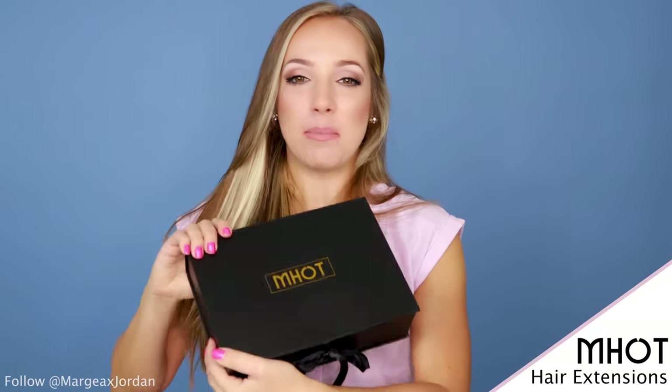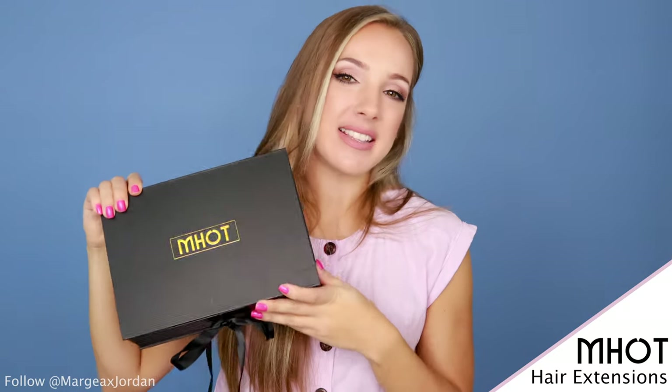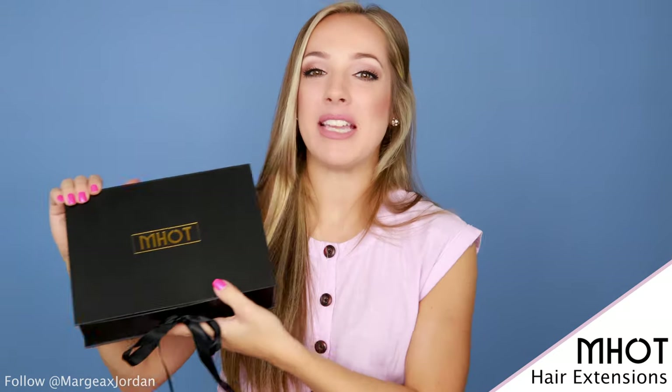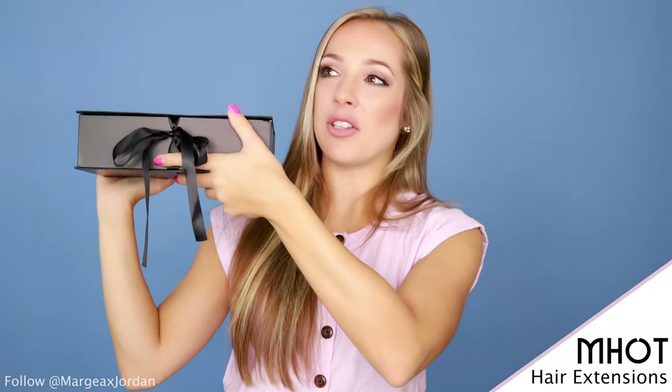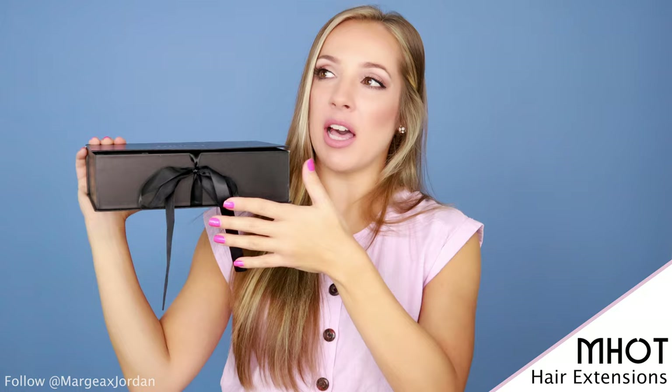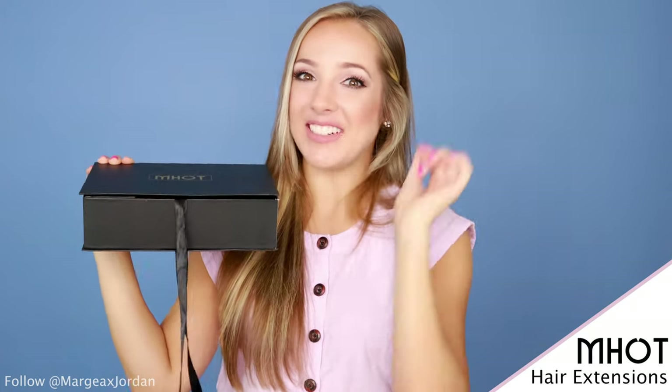I first want to shout out Mott — that is M-H-O-T. They have amazing hair extensions, and they have sent me a package of them. If we first can just look at how cute this packaging is — a nice streamlined black box with a little bow — we are going to unbox it right now.